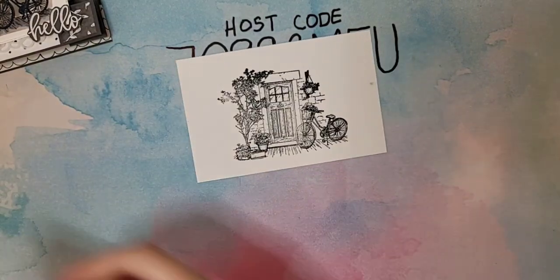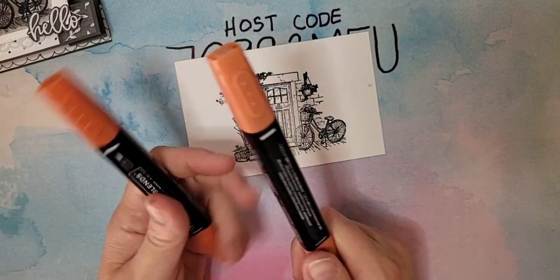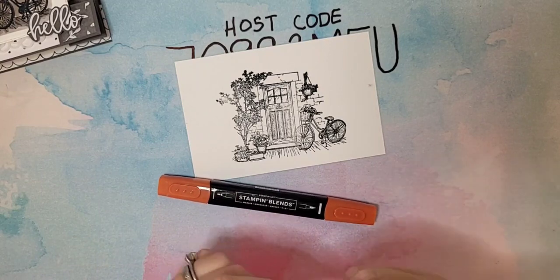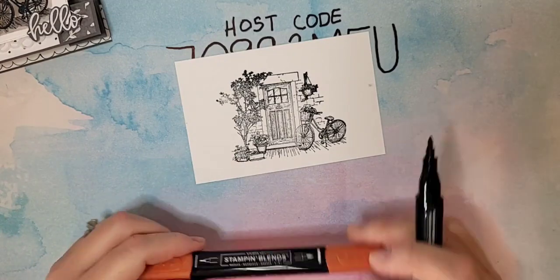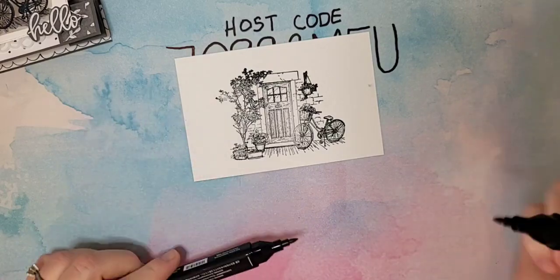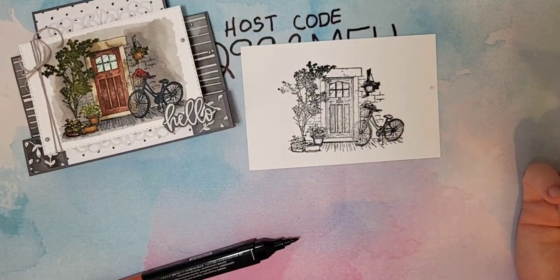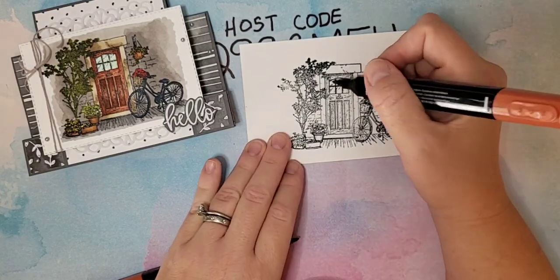We are ready to color. There's a lot of coloring here. Normally my preference with Stampin' Blends is to start with the dark and then blend out with the light. But with this one, because some of the images are pretty small, I'm actually going to go in with the light first and then add some darker areas. With this image, I really like the look of those harsher dark lines, so by starting with my lighter one first, I'll get those.